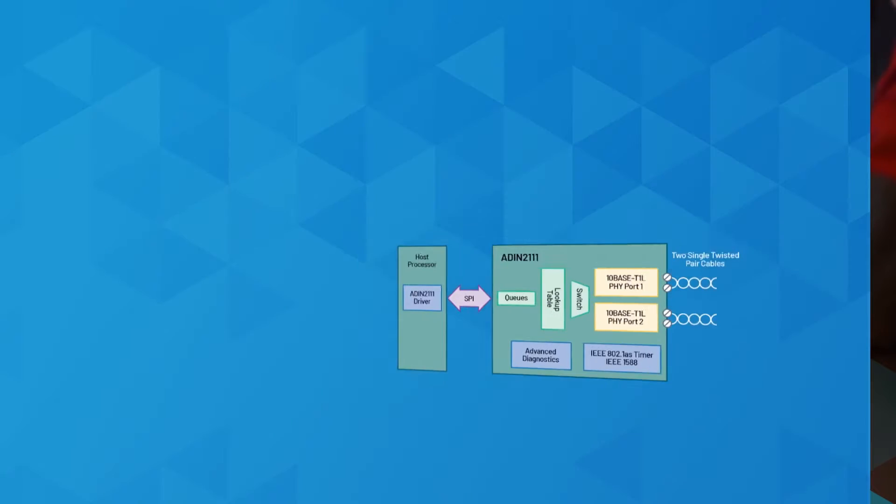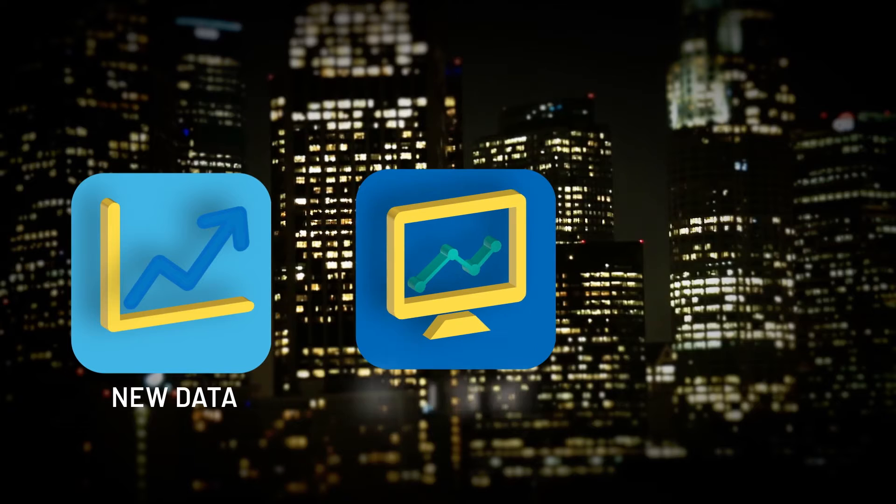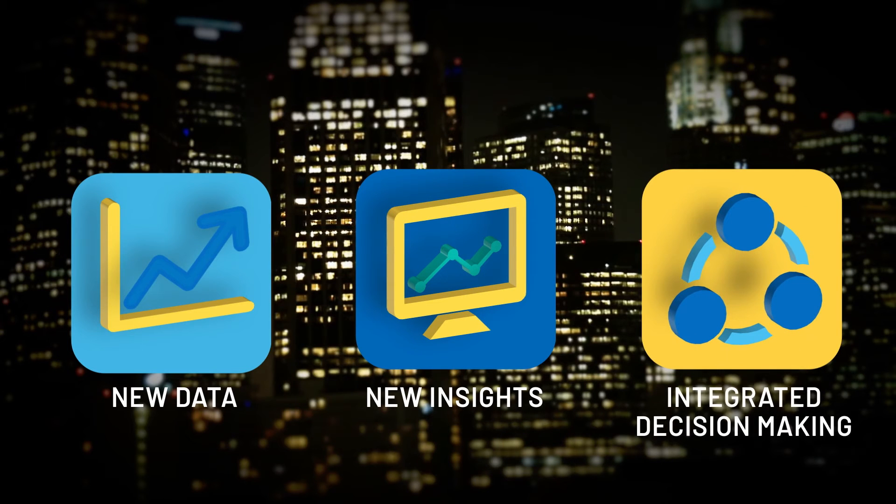The ADIN2111 is the first two port, low complexity Ethernet switch with built-in 10BASE-T1L for daisy chaining Ethernet data in low power constrained devices. All nodes can now be configured or reconfigured in real time, providing direct access to new insights.